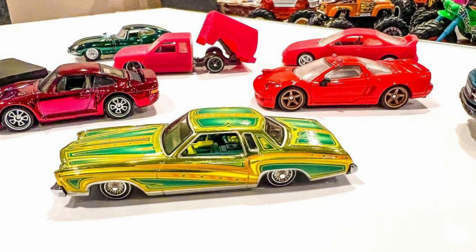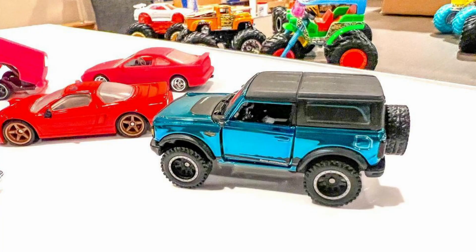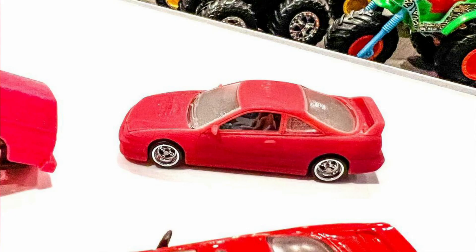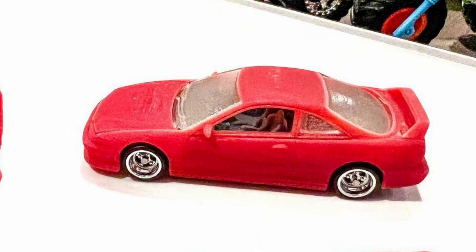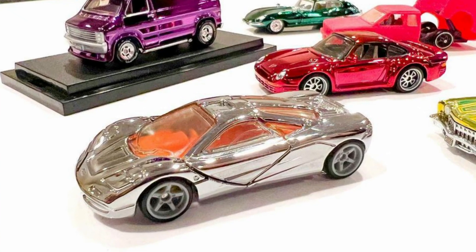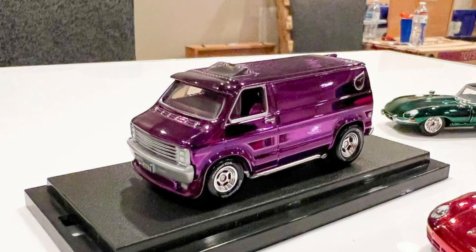Here are some new upcoming RLC cars: a Monte Carlo with working suspensions, a Ford Bronco, an Integra Type R with opening bonnet, a McLaren F1 with opening scissor doors, and a Tradesman Van with opening side doors.